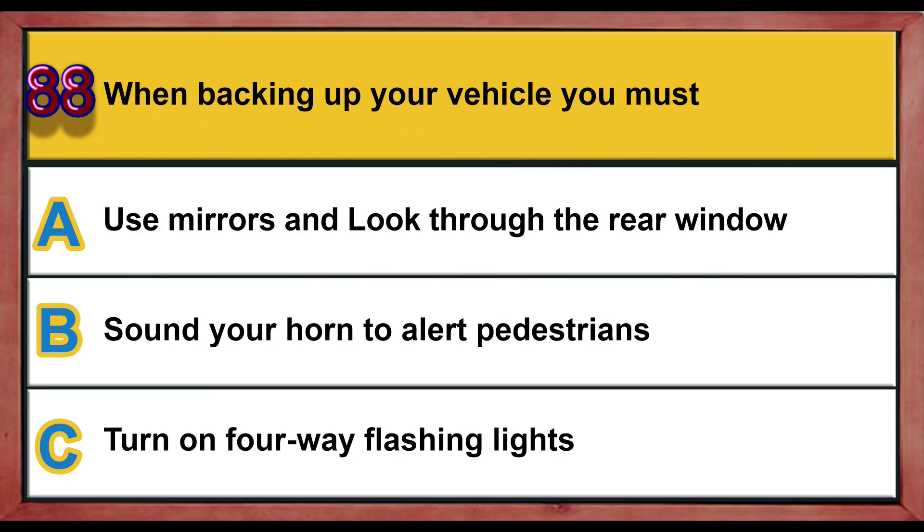Question number 88. When backing up your vehicle, you must: A) use mirrors and look through the rear window, B) sound your horn to alert pedestrians, C) turn on four-way flashing lights. Correct answer is A: use mirrors and look through the rear window.